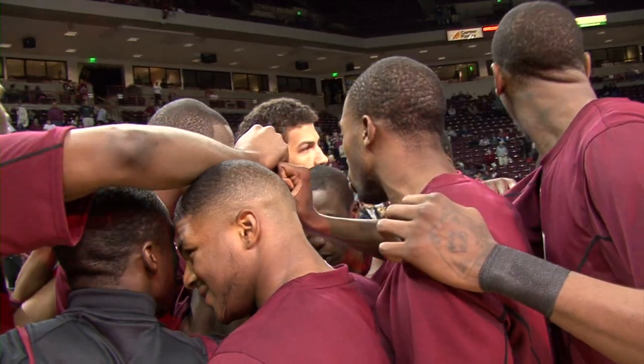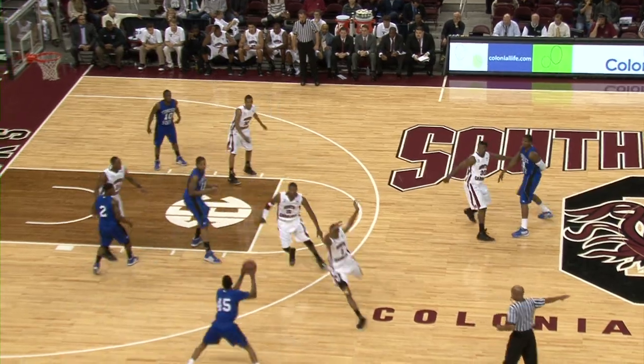South Carolina Gamecocks hosting the Tennessee State Tigers on Sunday night at Colonial Life Arena, looking to bounce back after the loss at Elon.